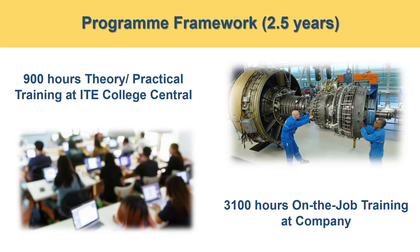This work-study diploma is a two and a half year program. In these two and a half years, you are expected to clock 4,000 hours of training. Out of these 4,000 hours, 900 hours will be training of theory and practical in the ITE College Central, and the remaining 3,100 hours will be on-the-job training at the aircraft engine maintenance company.